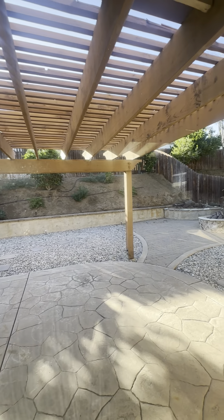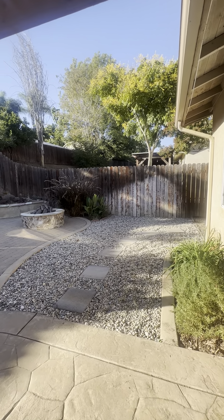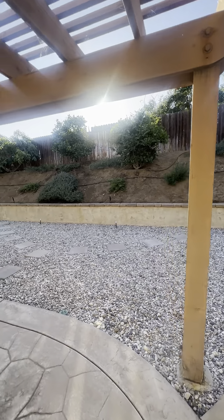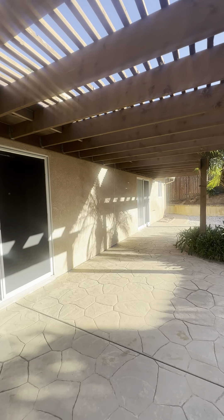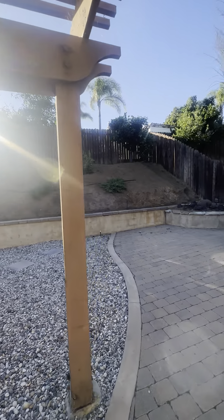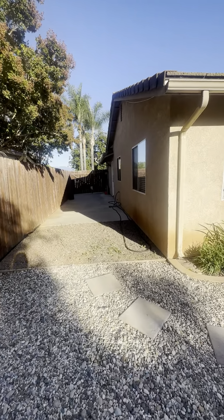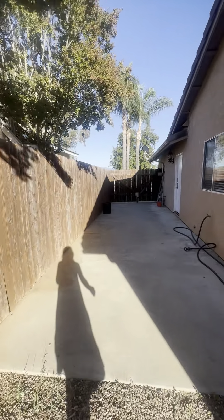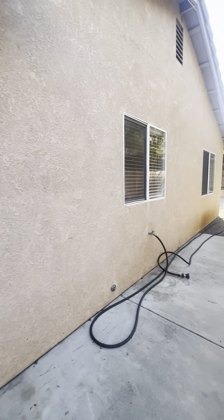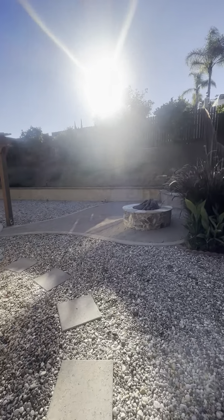Let's head outside and check out this backyard. Looks like you have a nice fire pit right there. Really easy to take care of backyard, which is great — I love this fire pit. And here is the side yard that I mentioned I would show you where the garage door is. The backyard is fully fenced, and you have plenty of space over here if you'd like to put a shed or something like that.